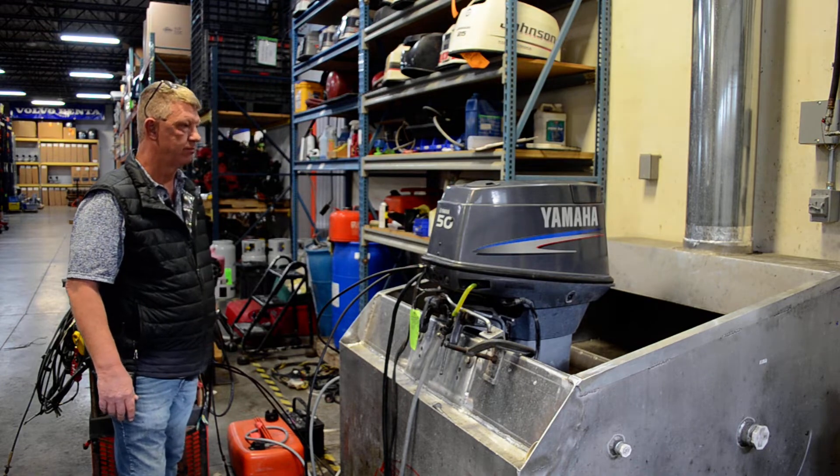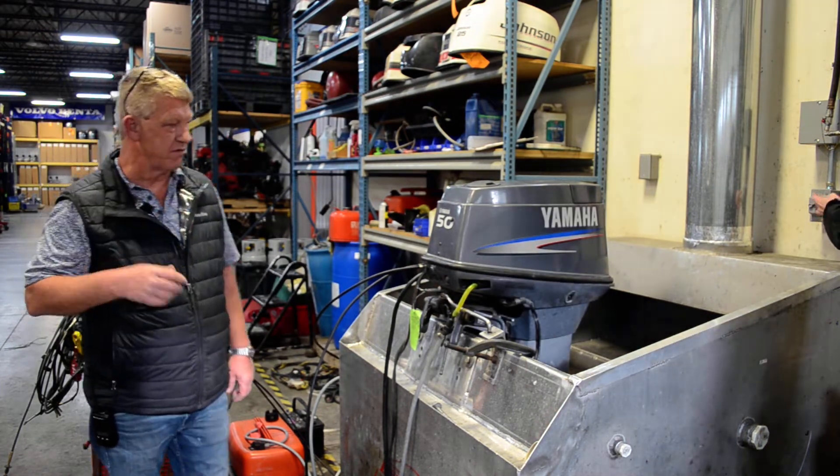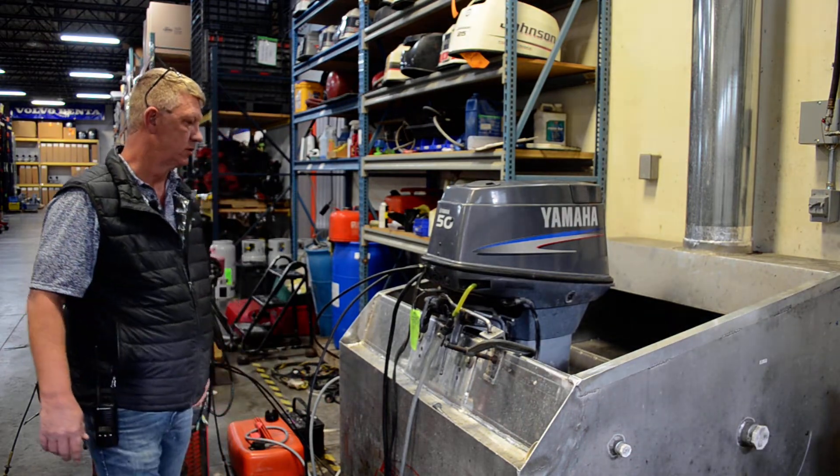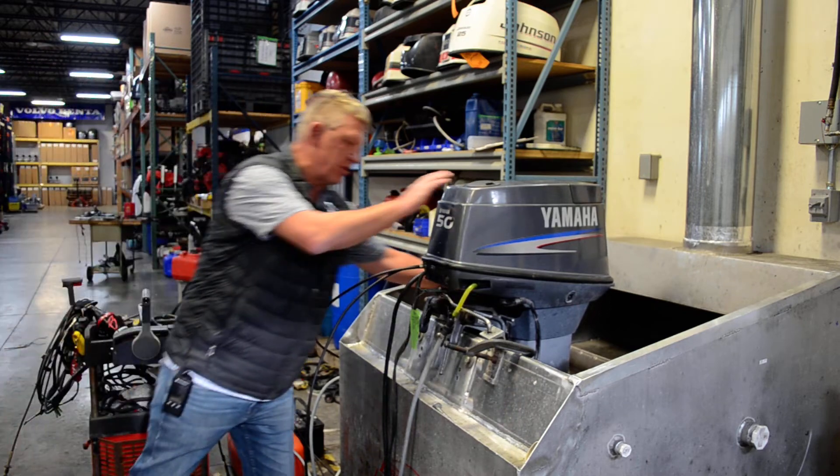We'll fire it up here and run it. We'll run the fan to keep the exhaust out, let it warm up a little bit — pump a good water.